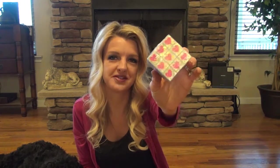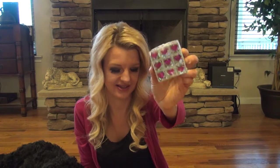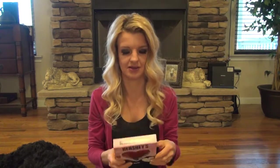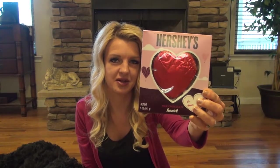I found this cute Rubik's Cube, and it's kind of Valentine themed — it's got hearts on it. I grabbed her a chocolate heart; her favorite thing is chocolate. And that's it for the Dollar Tree.